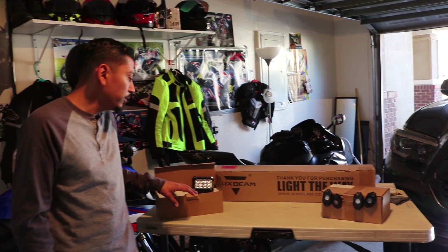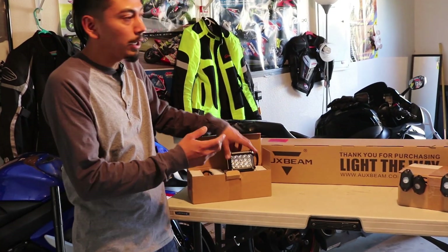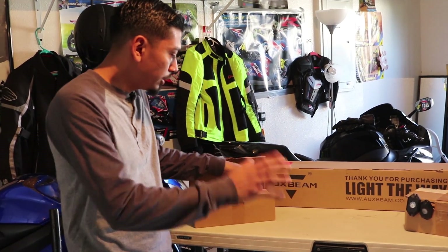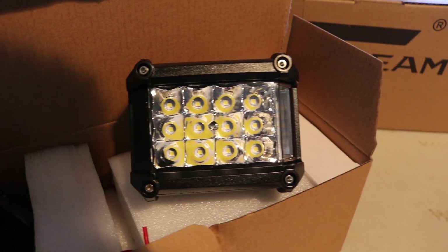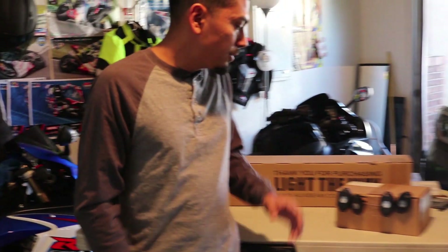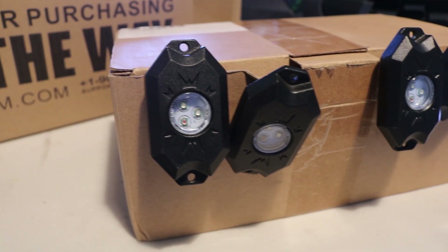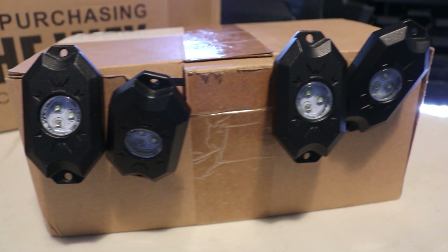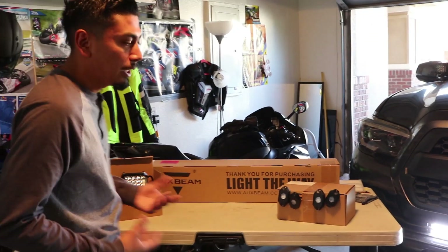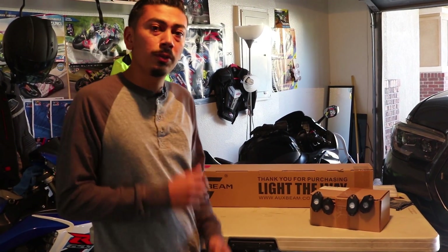For the second prize I'm going to be giving away a pair of — I believe these are the four inch Aux Beam side shooters — similar to what I used to have on my truck. I now have a different Aux Beam product that I'm testing out, but we'll talk about that later. I really love these side shooters; I had them on my truck for a while. The third prize is going to be a pair of Aux Beam rock lights — the four pods. I have these on my truck literally right underneath each fender well. I do have videos on all these products on how to install them and how they look, and they'll also be in the description box below.